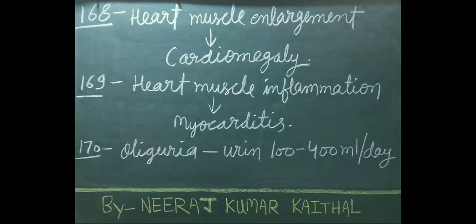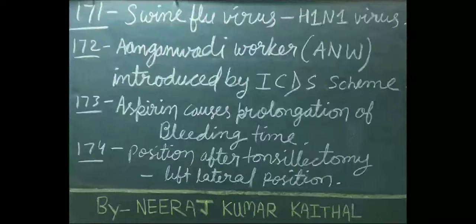Heart muscle enlargement is called cardiomegaly. Heart muscle inflammation is called myocarditis. Oliguria is a condition in which urine output is 100 to 400 ml per day. Swine flu is caused by the H1N1 virus.